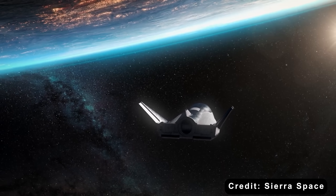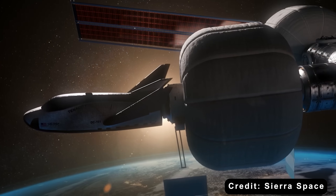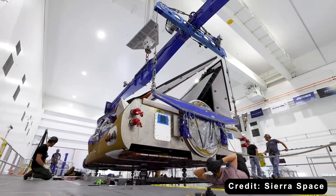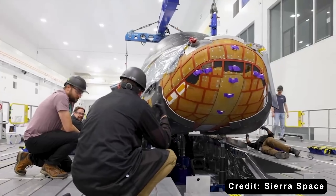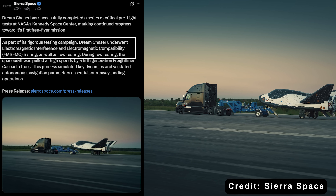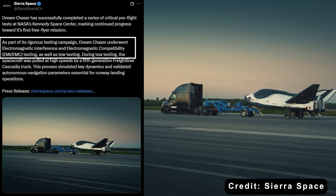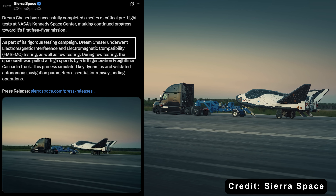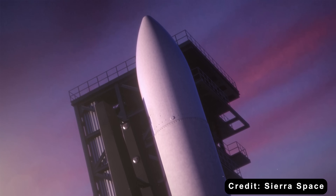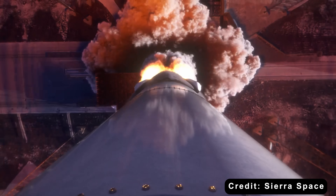On November 12th, Sierra Space dropped an update showing they're making real headway towards their first free-flyer mission. The team has just wrapped up a series of critical pre-flight tests at NASA's Kennedy Space Center. Those tests are electromagnetic interference and electromagnetic compatibility checks, known as EMI-EMC testing, along with tow tests. Basically, these make sure all the spacecraft's systems can play nicely together without interfering with one another, and that it handles smoothly on the ground before launch.